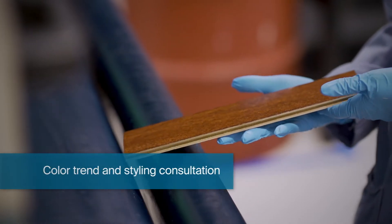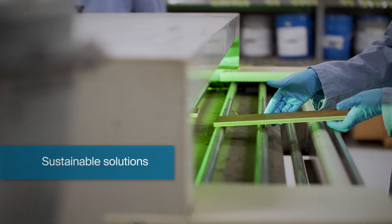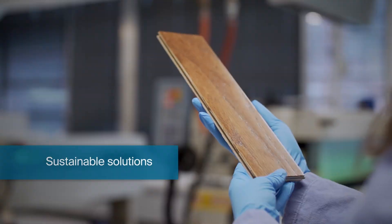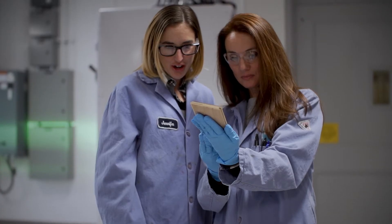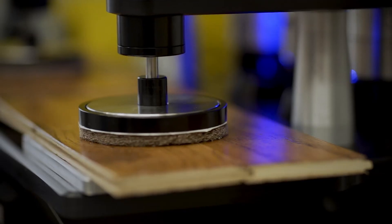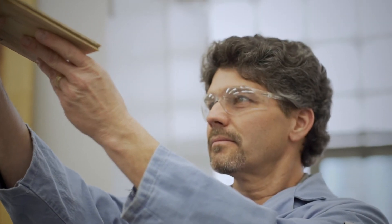Our lab here in Springdale is world class, and we're able to correlate and duplicate any of the wood finishing systems and processes across North America. We have several labs here in this facility that can then go on to do the durability testing, looking at the different specifications required by the customer, and making sure that performance is up to the specification required.